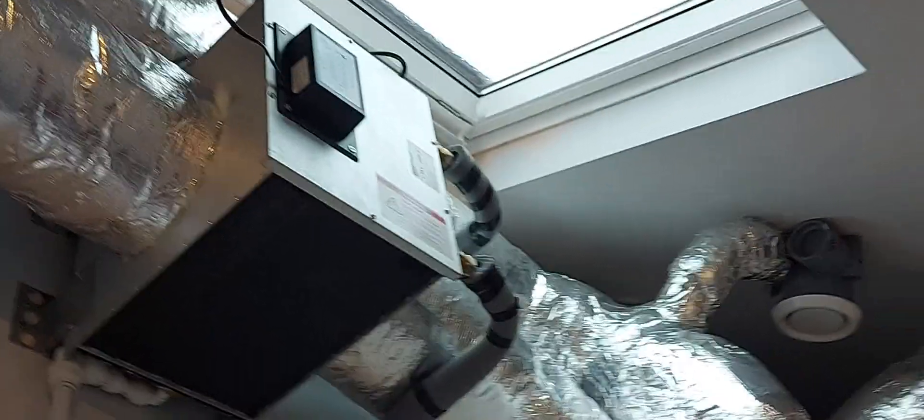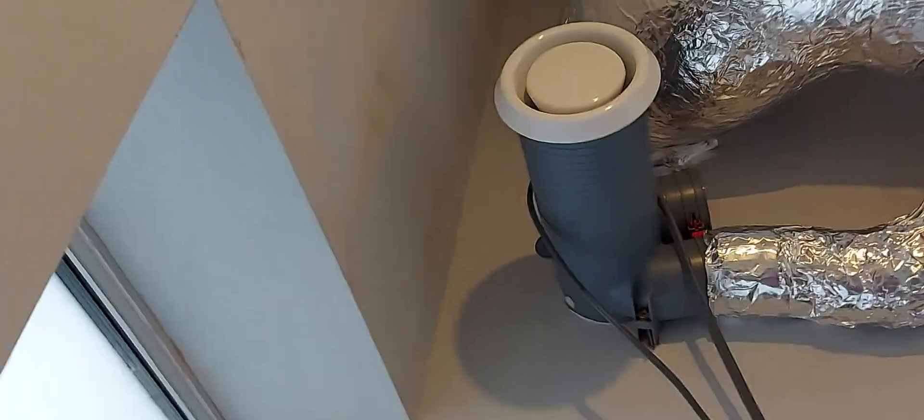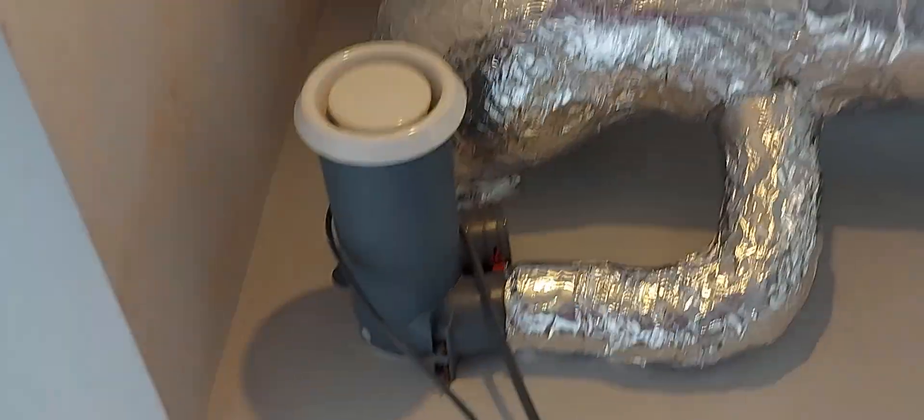You can see up there an extract valve, and here we've got a supply valve. These wires are waiting for the solar battery and inverter, which are just going to go on that blank bit of wall there. You can see all our lagged ductwork.